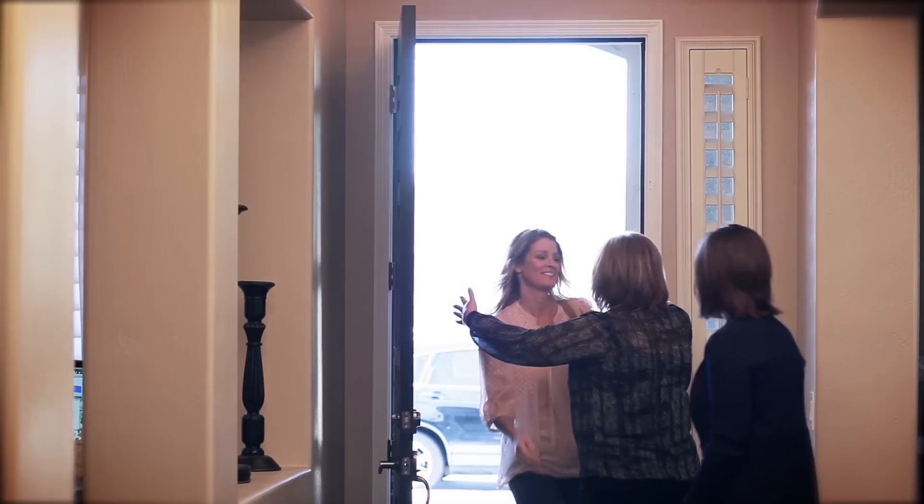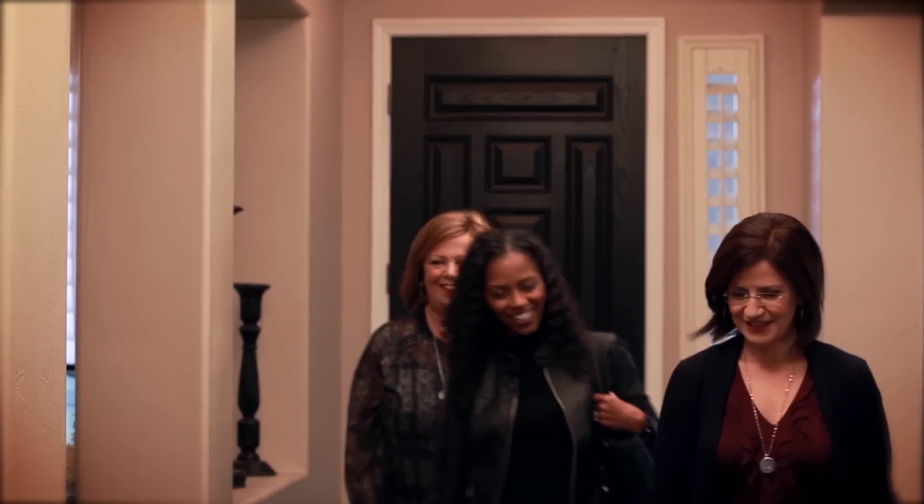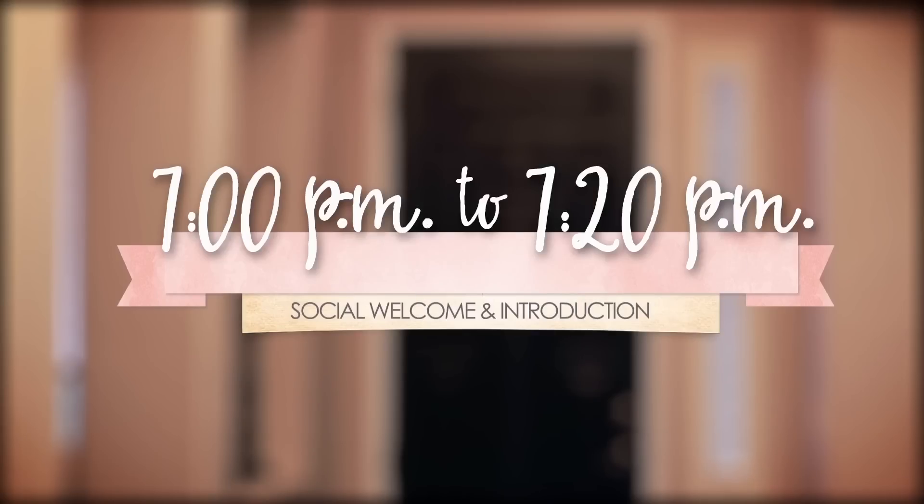Greet and welcome your guests as they arrive at the door. To begin your social, introduce yourself and invite them to the table to start touching and playing with the product. Thank you everyone for joining us this evening, and Crystal, thank you so much for having me in your home. You have a beautiful home.